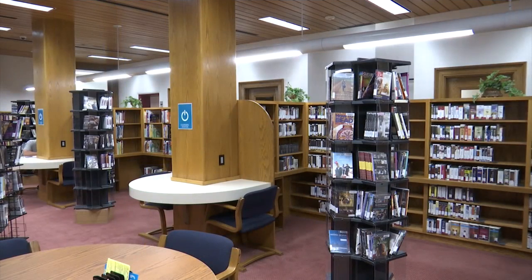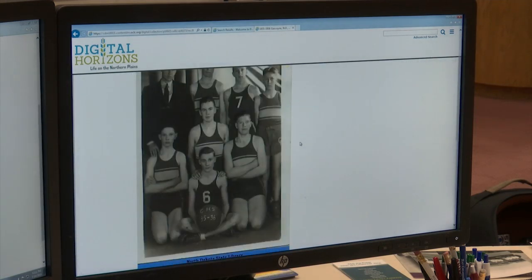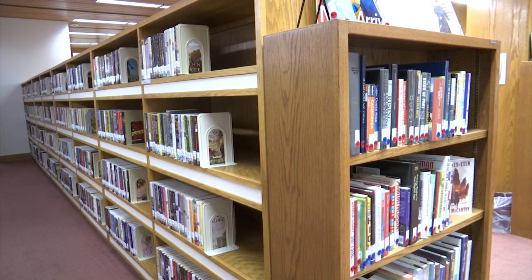Do you want to be a part of North Dakota's history? You can do so by going to ScanDay, a free event put on by the North Dakota State Library, where you can bring in personal documents, photos, and objects to get scanned. You'll be given a digital copy of your items on a hard drive, and then they'll also be added to Digital Horizons, an online archive at the North Dakota State Library.